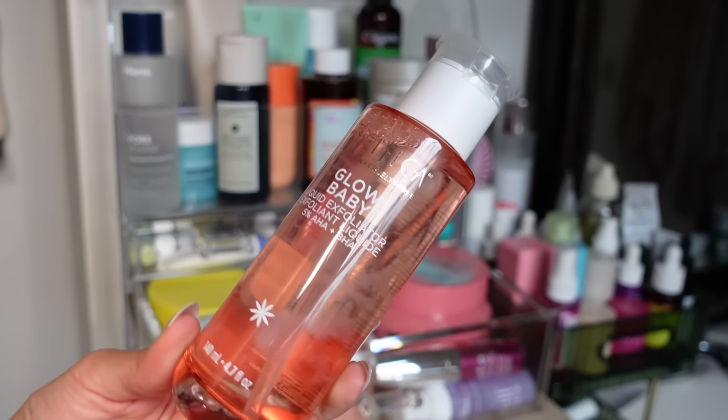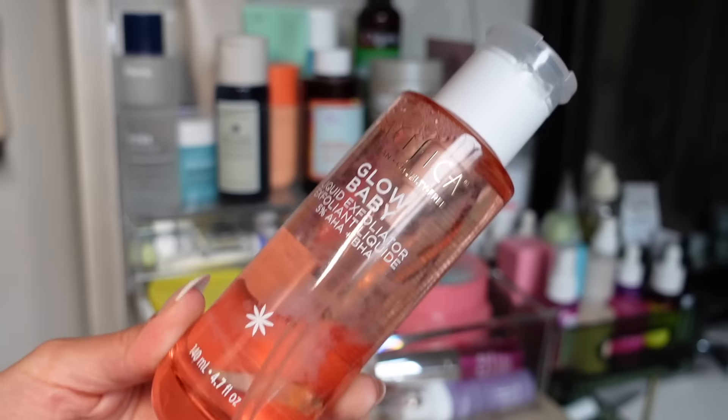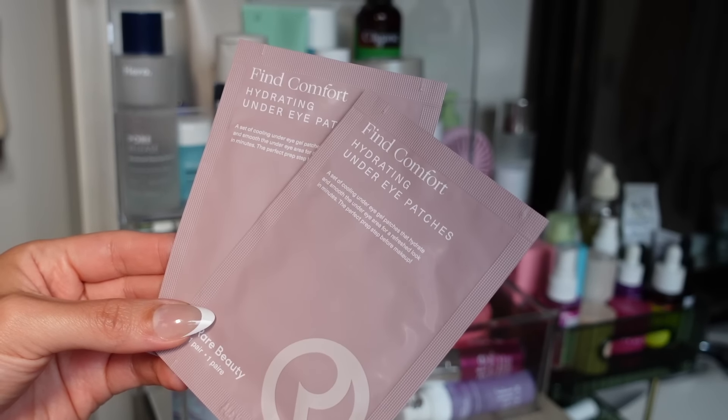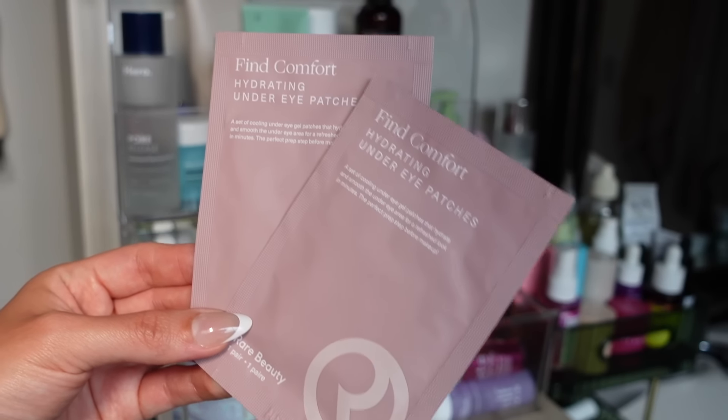The Glow Baby liquid exfoliator — I honestly think this is expired; there are particles floating around in it. My favorite under-eye patches at Sephora are from Rare Beauty — they're hydrating, de-puffing, and they actually stay in place on your under eyes. 10 out of 10.